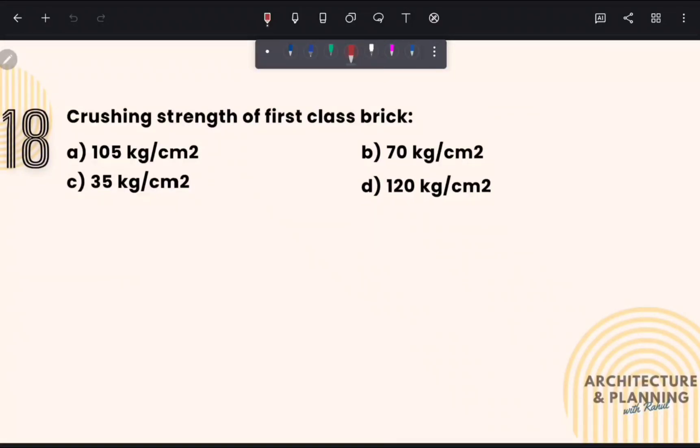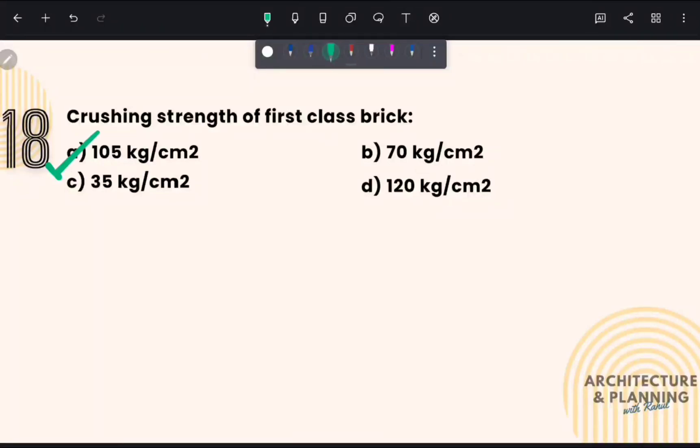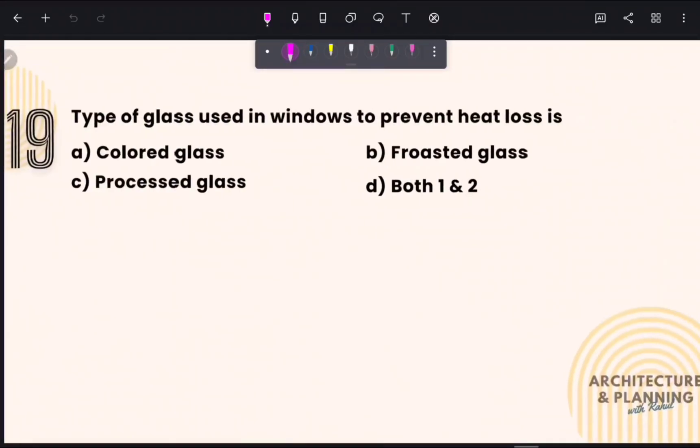Compressive strength of first class brick: The compressive strength of a first class brick is 105 kg per centimeter square. Therefore, the correct answer is option number A. It is equivalent to 10 to 15 Newton per millimeter square.